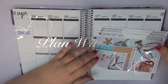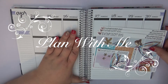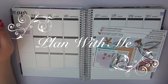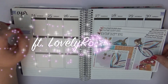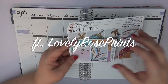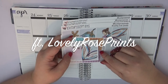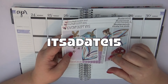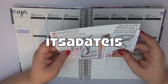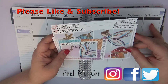Hi guys, this is Sarah with It's a Date Paper Co here on YouTube. I'm coming to you today with my Erin Condren plan with me for the week of April 24th through April 30th. I'm going to be using a kit from the shop Lovely Rose Prince, and I am a PR girl for her. I do have a code for her linked down below — it's 'itsadate15' and it's been down there for quite a while.